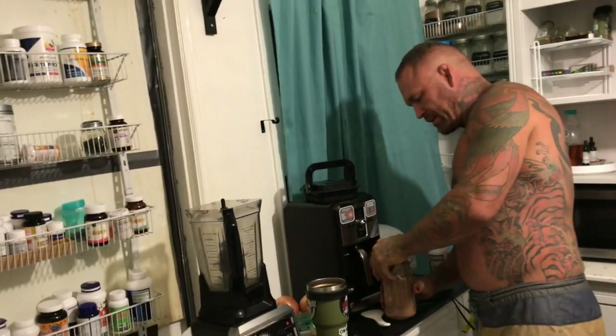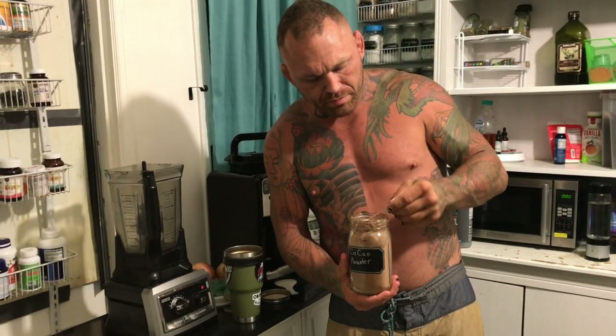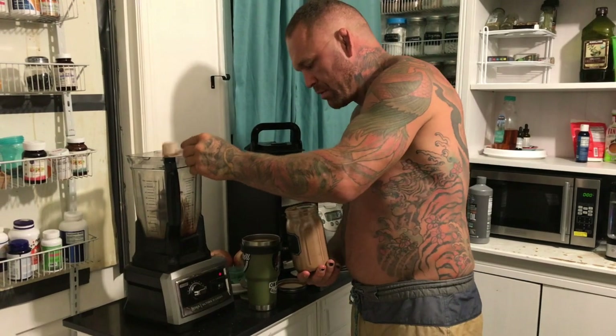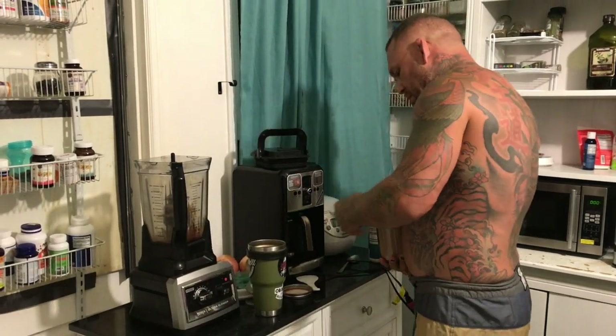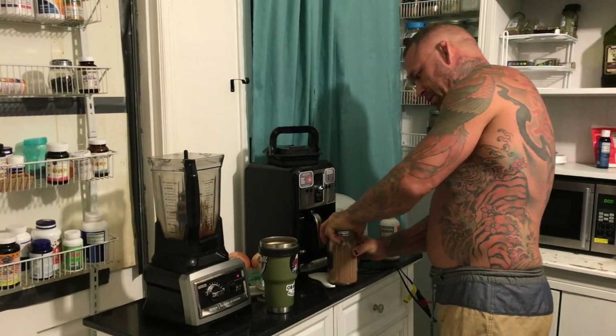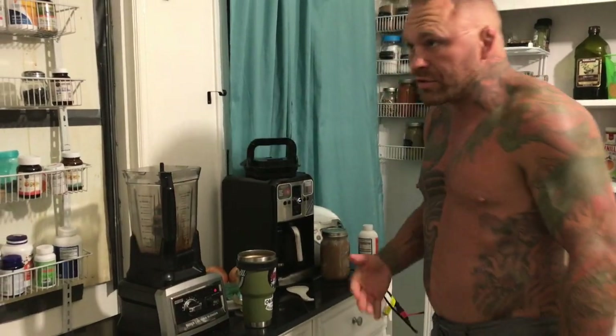One of the extra things I put in mine is a little bit of cacao powder — about a tablespoon of cacao powder in there. I don't want any carbohydrates, really.